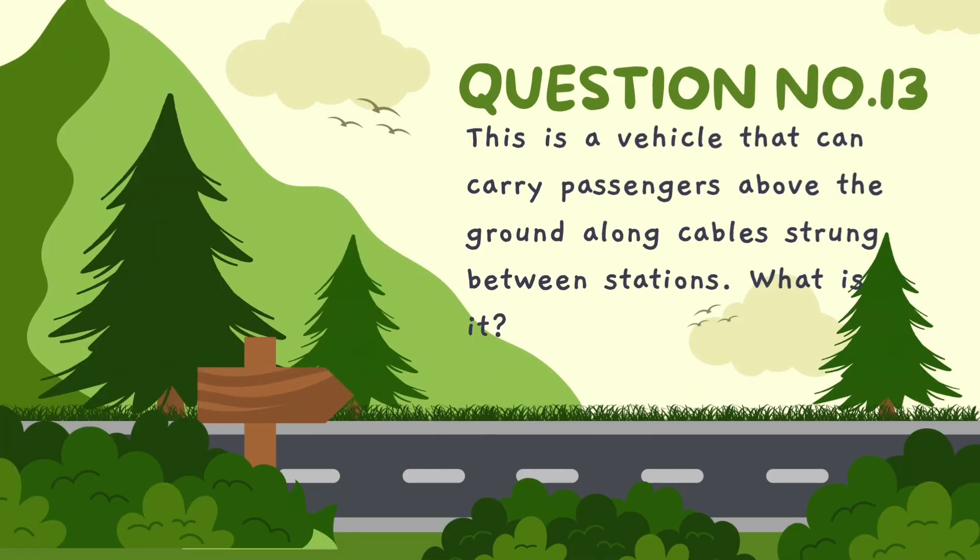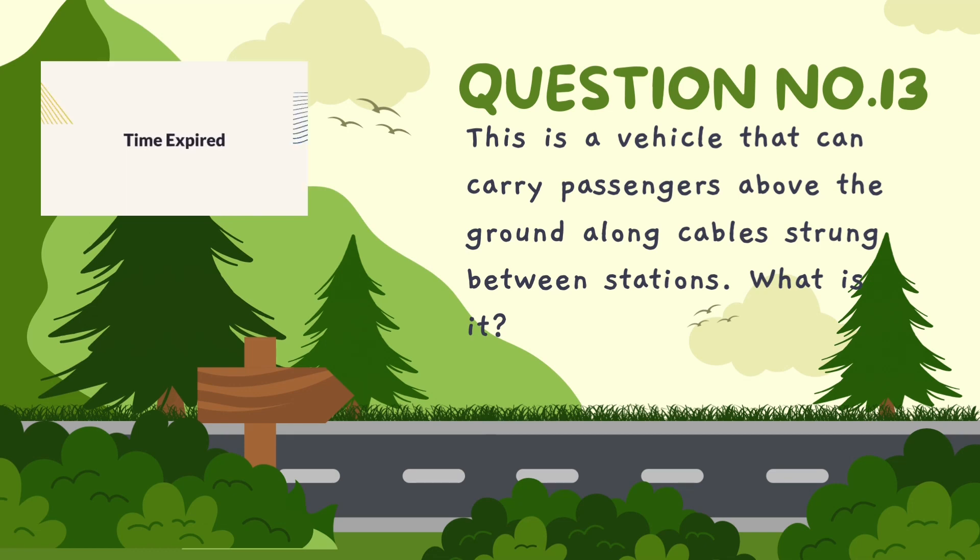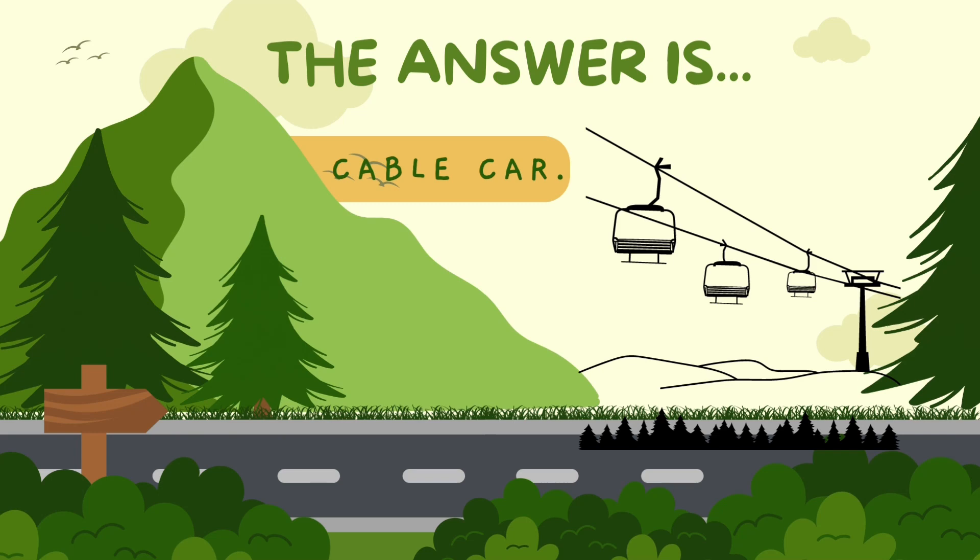This is a vehicle that can carry passengers above the ground along cables strung between stations. What is it? The correct answer is cable car.